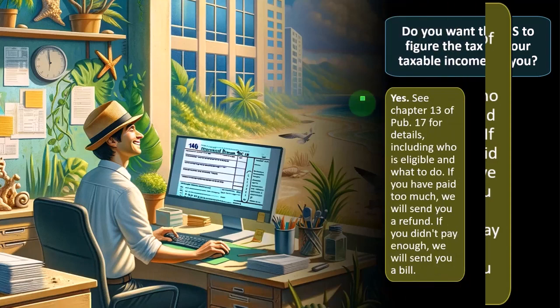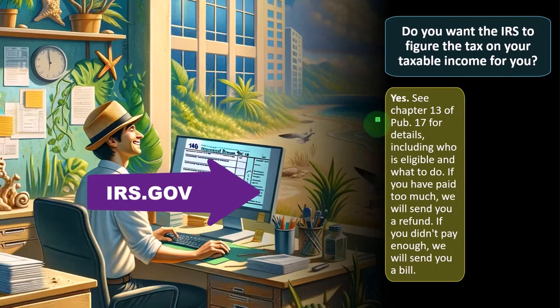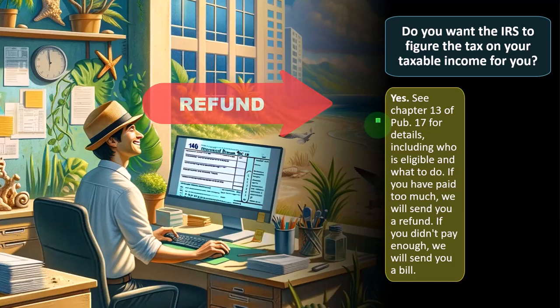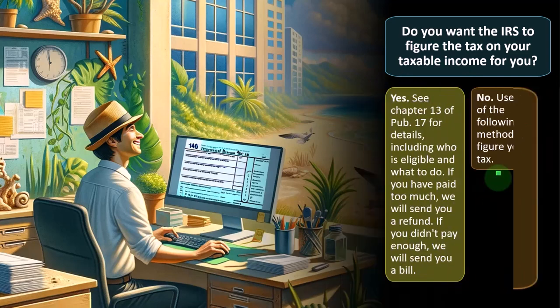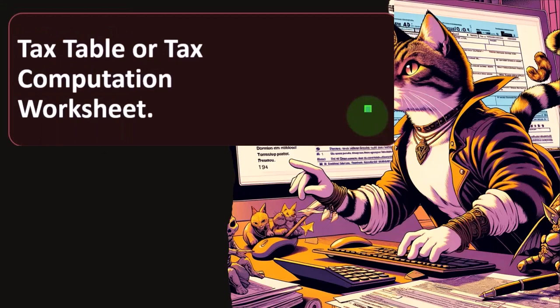See chapter 13 of Publication 17, which you can find on the IRS website for details — including who is eligible and what to do. If you have paid too much, they will send you a refund; if you don't pay enough, they will send you a bill. Use one of the following methods to figure your tax.